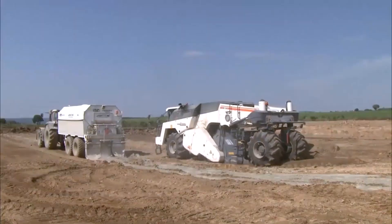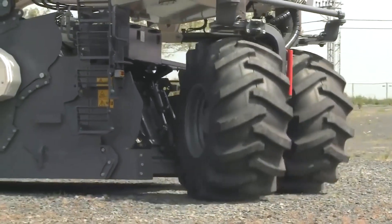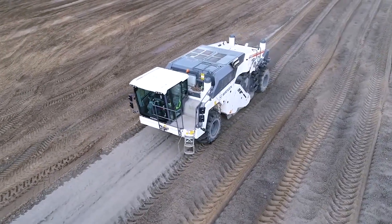By streamlining soil preparation, this machine not only speeds up construction timelines, but also reduces overall project costs, making it an indispensable asset for large-scale infrastructure work.